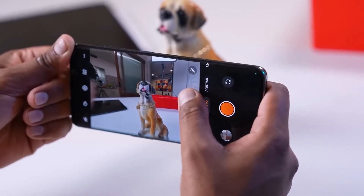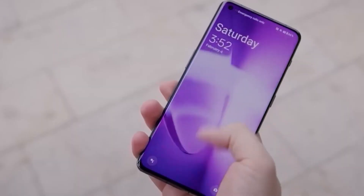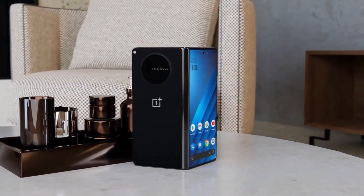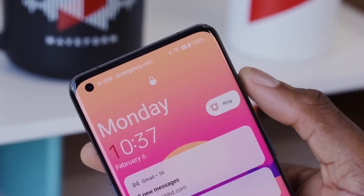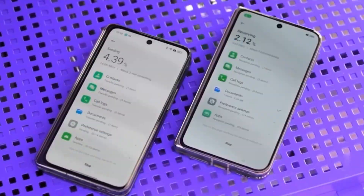The display is equally impressive, featuring a 6.82-inch LTPO OLED panel with a 1440x3168 pixel resolution and a 120Hz refresh rate. It boasts a peak brightness of 4,500 nits in auto mode, ensuring a vibrant and clear viewing experience.